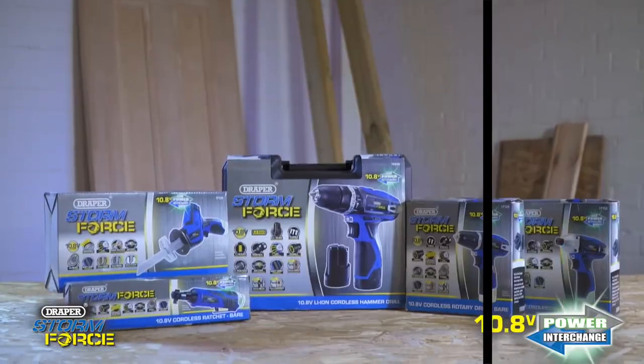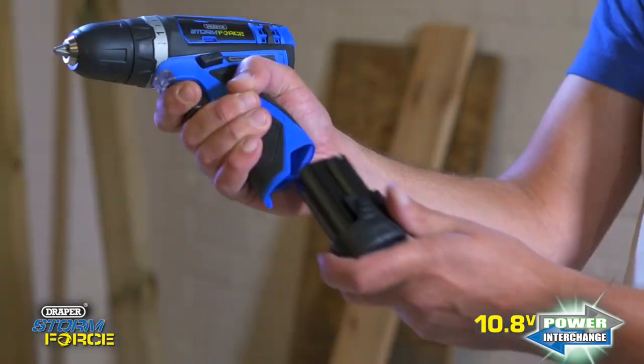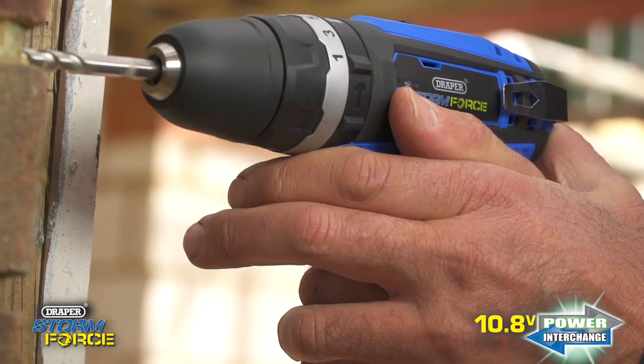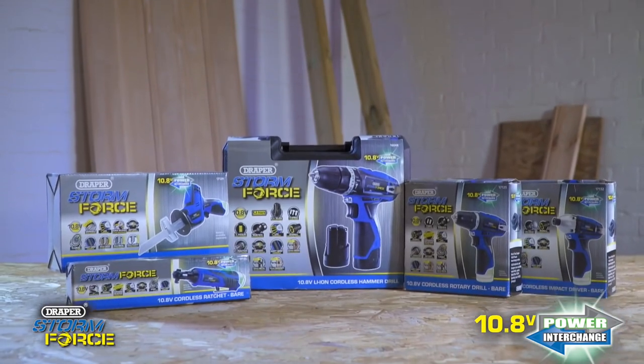Included in the Stormforce range is a selection of high-performance 10.8 volt lithium-ion battery tools. These tools use the Draper Power Interchange System, where one battery is charged by a single charger and will fit the whole range of machines.